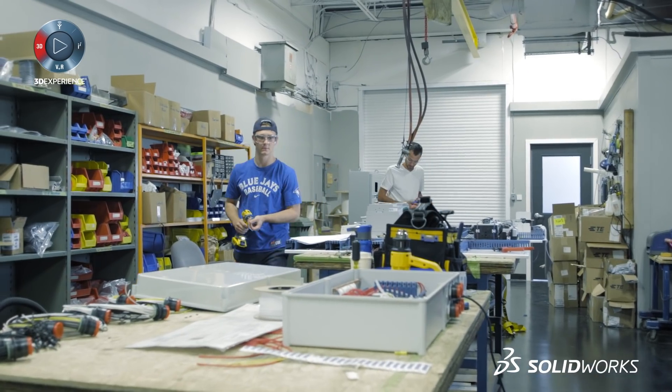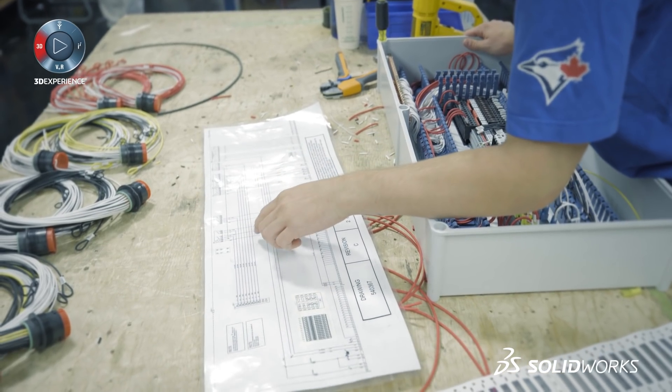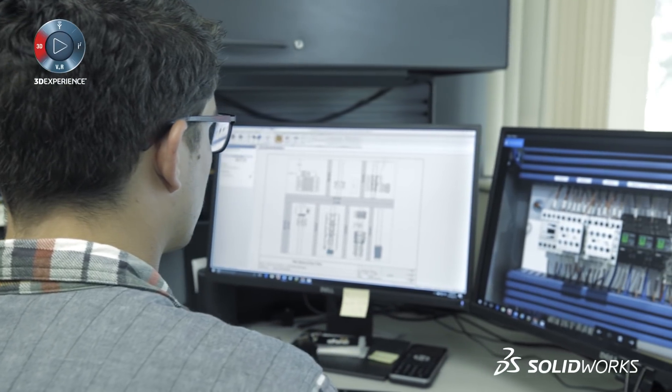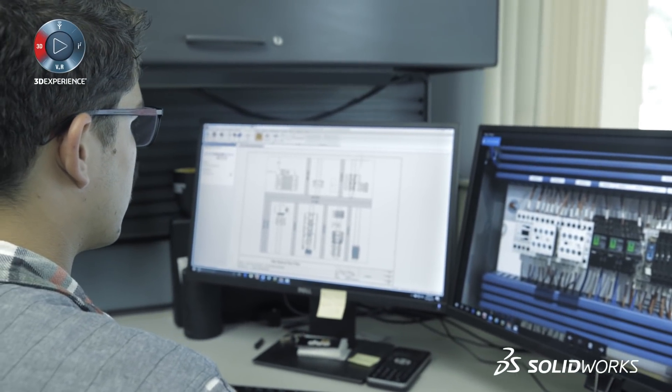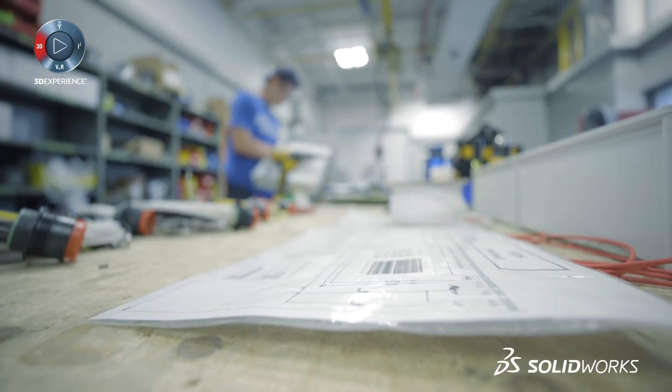At ShredTech, we employ co-op students from our local college. We want to give them a real-world experience of what it's like working in an engineering electrical department. The tool that we provide them with is SolidWorks Electrical, and within a short period of time, they're already producing electrical drawings.